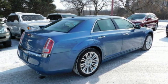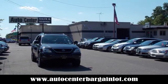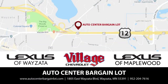Take it for a test drive today. At the Auto Center Bargain Lot, we have a wide variety of premium used vehicles on our lot, created at our partner stores: Lexus of Wyzetta, Village Chevrolet, and Lexus of Maplewood.